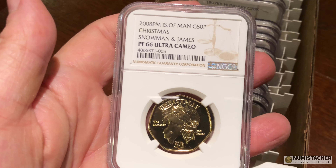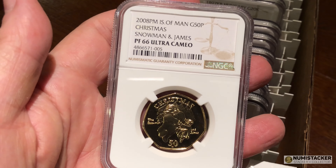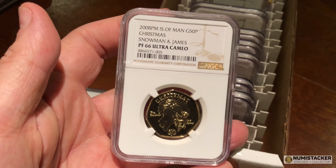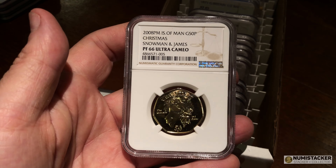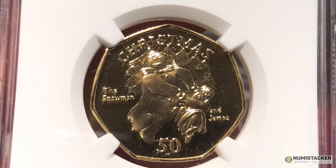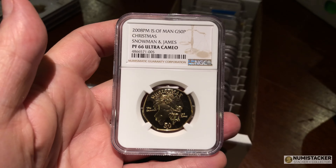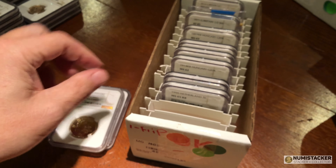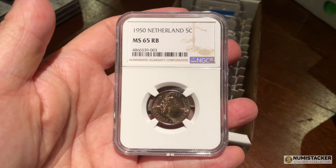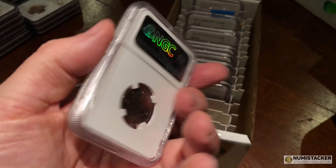This one is a mechanical — in other words, it went back for review to NGC. I think originally it was a 64 and I sent it back again because I thought they really messed up the grade. I still think 66 is a little bit light for this coin, but it's a lot better than the 64 it was before, and it's a pretty rare coin — not many of those around at all.